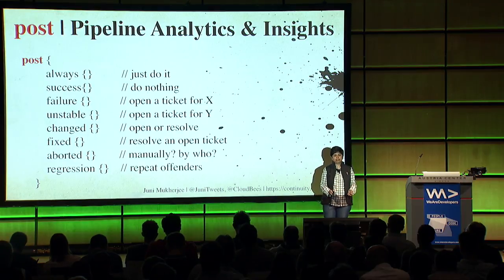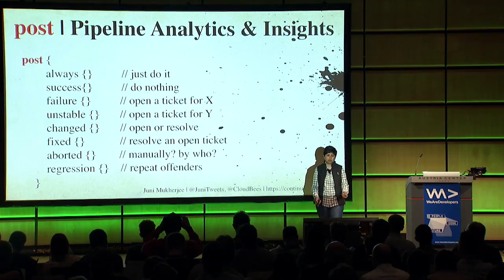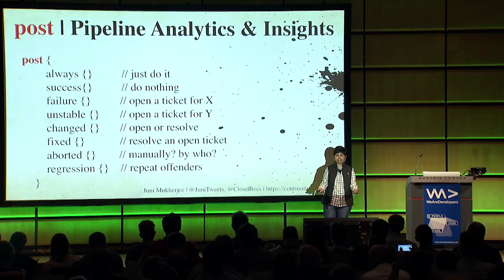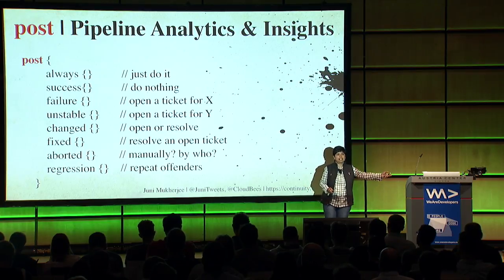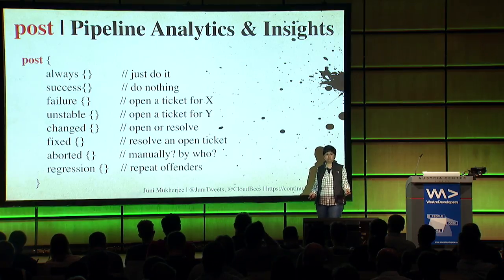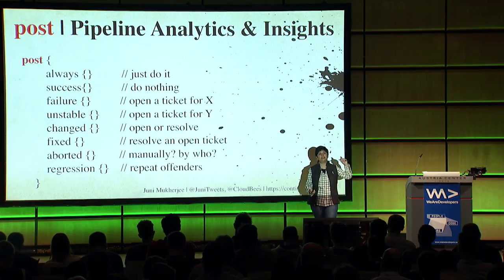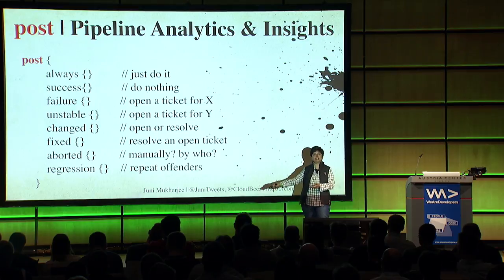More pipeline post examples: 'post always' means just do it, irrespective of what the pipeline did. On success, on failure - open a ticket. If it's unstable, open a ticket. If it changed - was passing before and now failing. If it's fixed - was failing before and now passing. If it got aborted, by who? You really need to know who clicked abort. And regression - these are the repeat offenders. If you really tested locally, it shouldn't have failed in the first place.